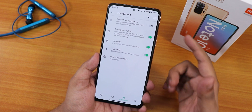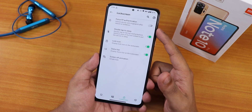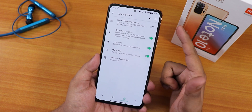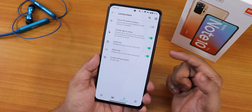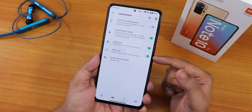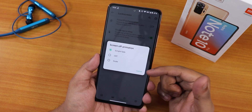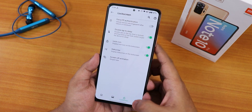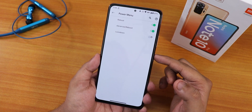We have lock screen customizations including force fingerprint authentication, which should work if you have decrypted storage — I have encrypted storage so I didn't enable it. There's double tap to sleep on the lock screen, a lock icon, status bar options, and screen-off animation where you can choose between CRD, scale, or simple fade.